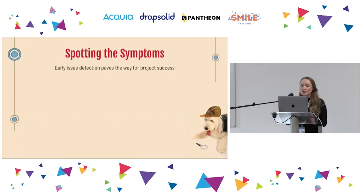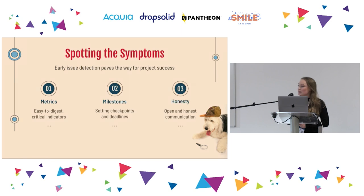Let's stock up on some preventative medicine, because projects don't generally descend into chaos overnight. There will often be telltale signs that something isn't quite right, and the earlier you can spot these signs or symptoms, the better. Early detection will not only provide you with the maximum opportunities for recovery, but it's also going to prevent even bigger setbacks. I'm going to talk through three fantastic diagnostic tools: metrics, milestones, and honesty.